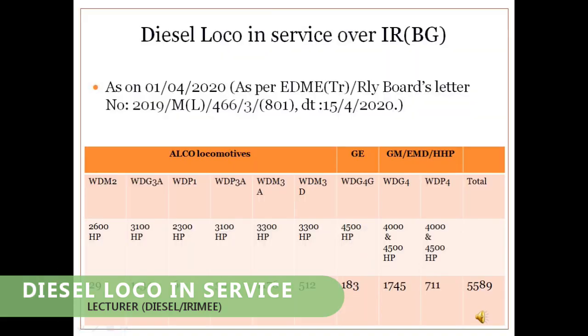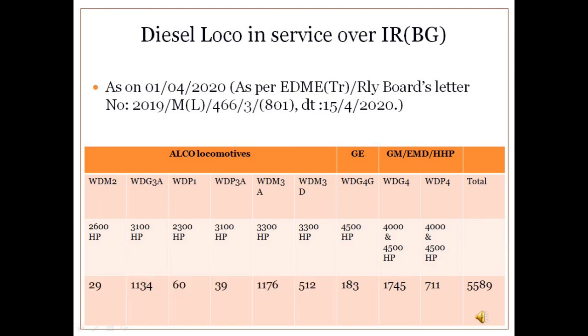Diesel Loco in Service over Indian Railways: As of April 2020, Indian Railways had 12,400 electric as well as diesel locomotives in service on the main line. Out of 12,400 locomotives, 5,589 locos are diesel locomotives, which is approximately 45% of the total loco holding. The strength of various diesel locomotives can be easily understood from the slide.